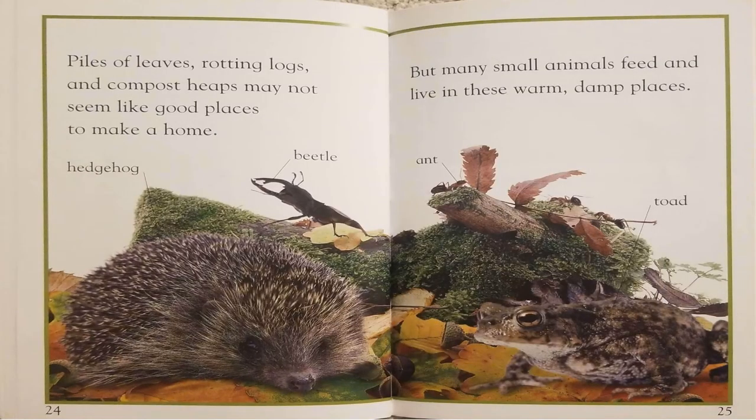Piles of leaves, rotting logs, and compost heaps may not seem like good places to make a home. But many small animals feed and live in these warm, damp places.